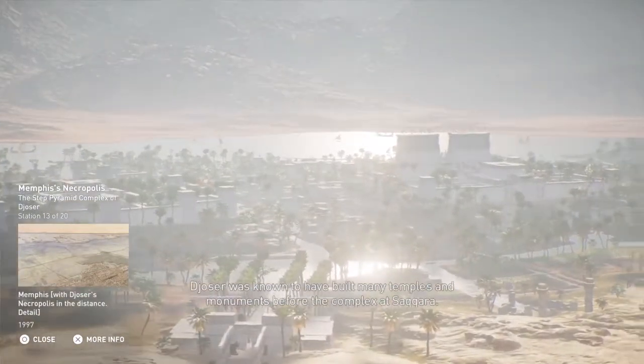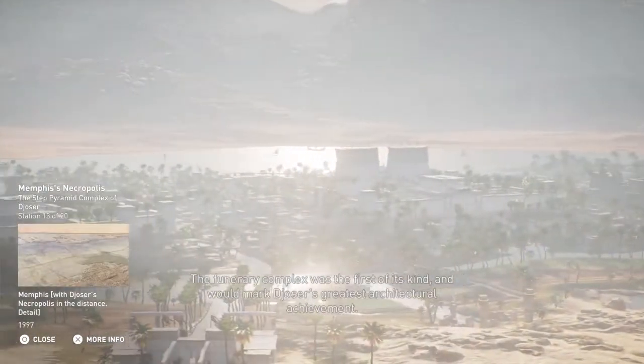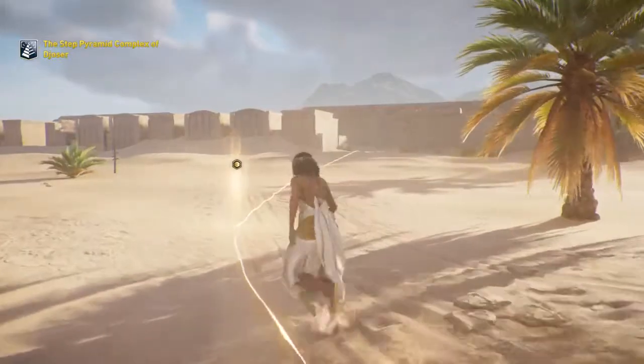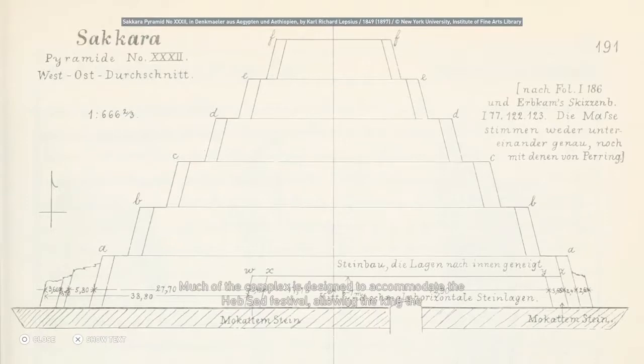Djoser was known to have built many temples and monuments before the complex at Saqqara. The funerary complex was the first of its kind and would mark Djoser's greatest architectural achievement. It was built to resemble Djoser's palace, with the stone carved to imitate mud brick, trees, and reeds. Creating these details and softer textures in hard stone would have been a time-consuming, labor-intensive task. Much of the complex is designed to accommodate the Heb Sed Festival, allowing the king the ability to affirm his rule even in the afterlife.